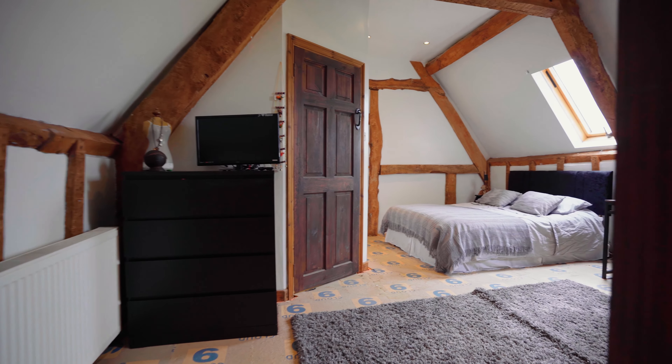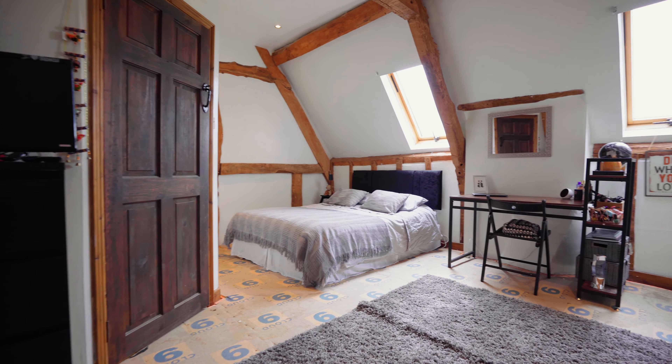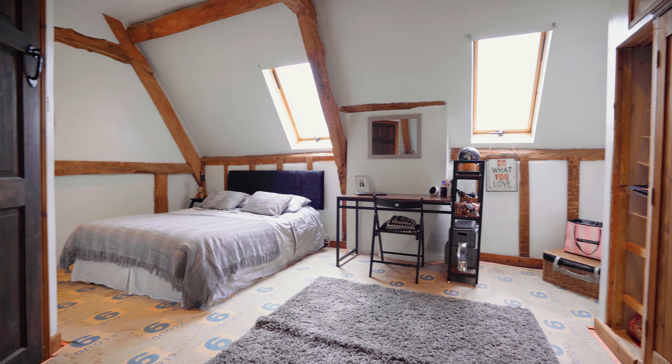On the very top floor you'll find the master bedroom with ensuite, and a further bedroom that could lend itself to a dressing room or a home office.